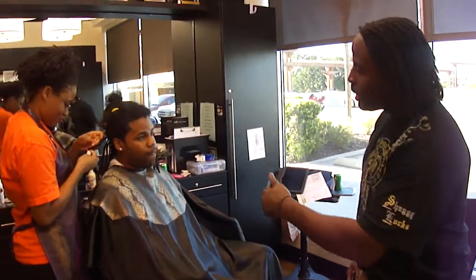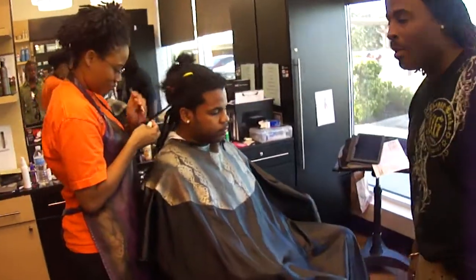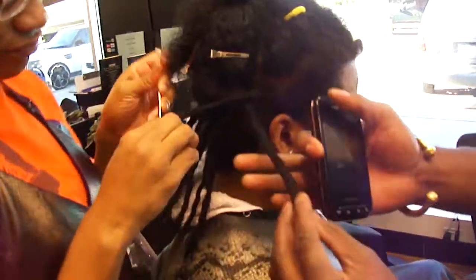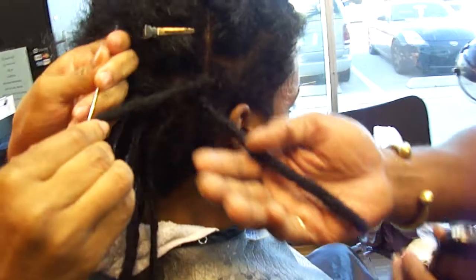They won't slip out, they won't unravel. Come on, look at your hair — check it out. This is instantly locked. Locks automatically.